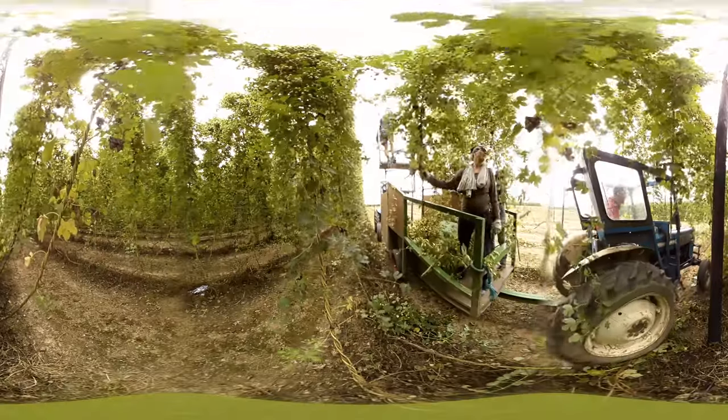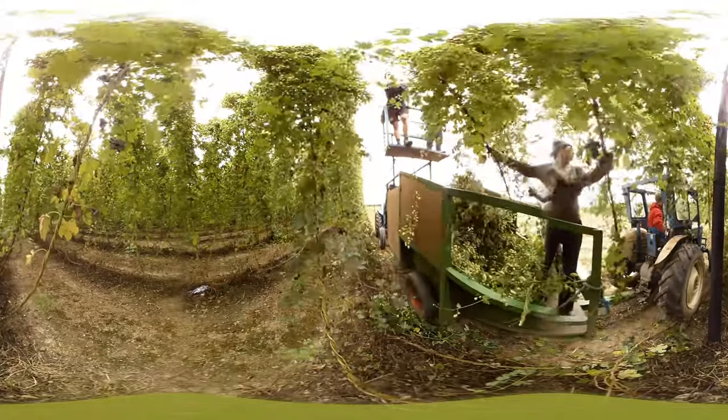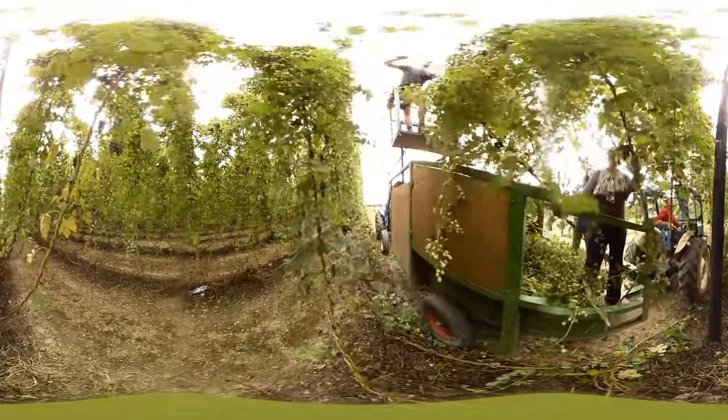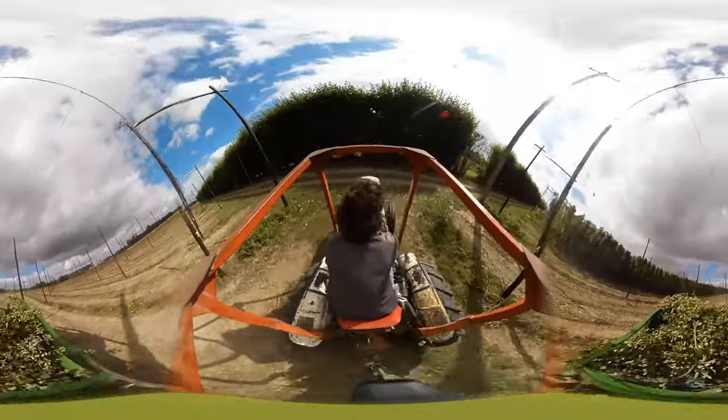But still hop picking has that aura, whether it's as we have here — tractors running to and fro and just a few people compared to several hundred — there's something about the atmosphere that is in the blood.